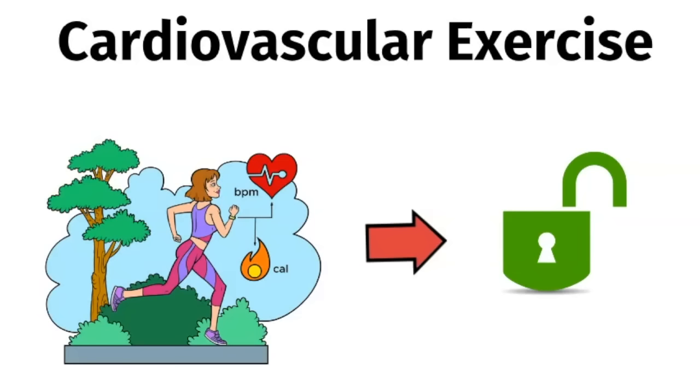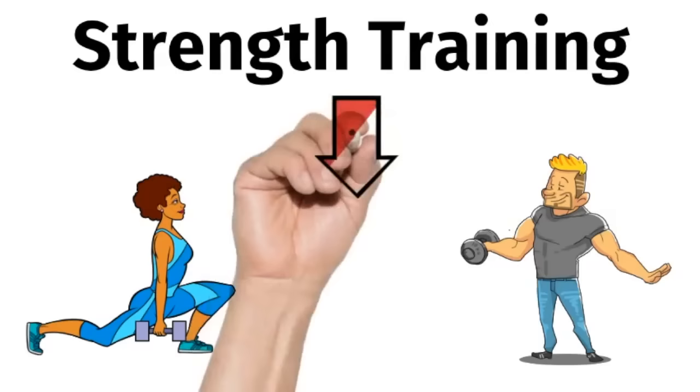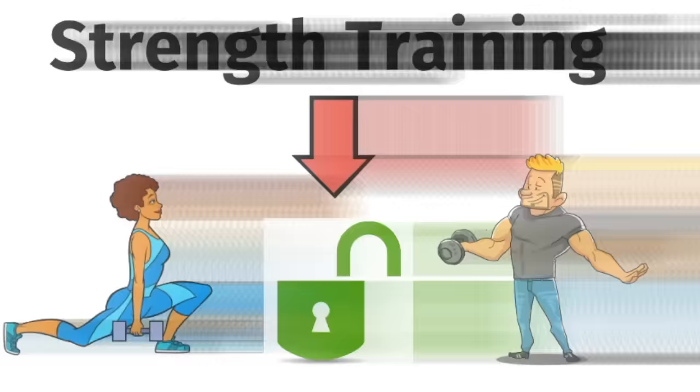Now let's talk about exercise. A great way to unlock and activate your insulin receptors is through cardiovascular exercise. Find an exercise you enjoy, whether it's brisk walking, jogging, swimming, or dancing, and do 30 to 45 minutes every day. Strength training is really important as well, because it increases your muscle mass. And the more muscle you have, the better your insulin sensitivity.